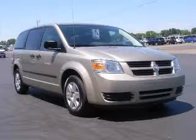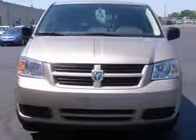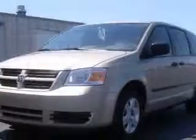We are proud to present this excellent 2008 Dodge Grand Caravan. This Grand Caravan has a 3.3L V6 engine and an automatic transmission.